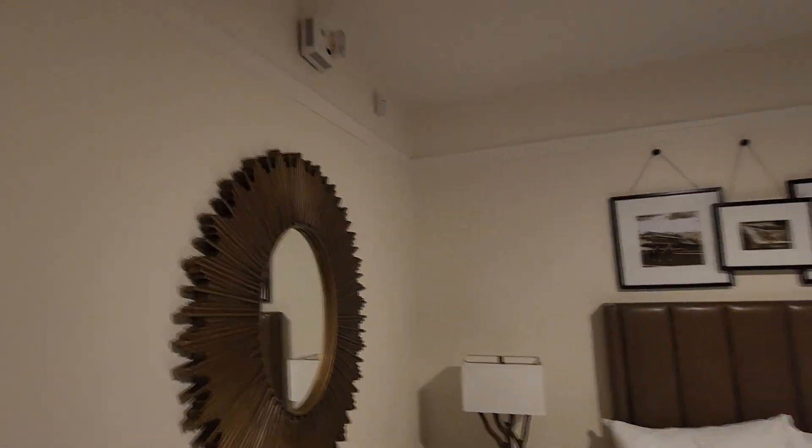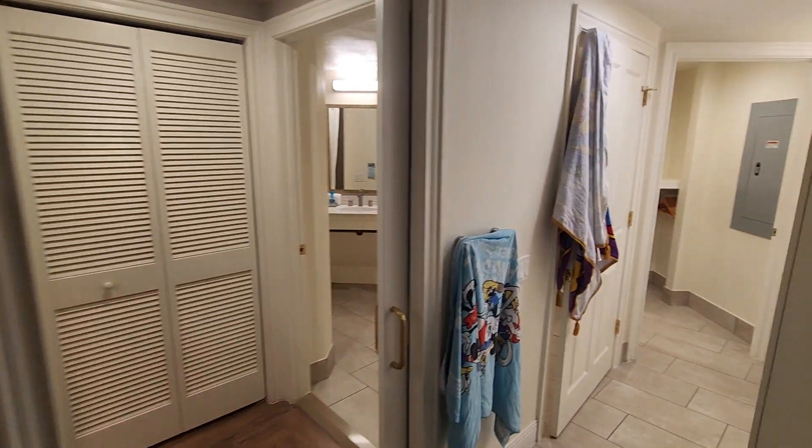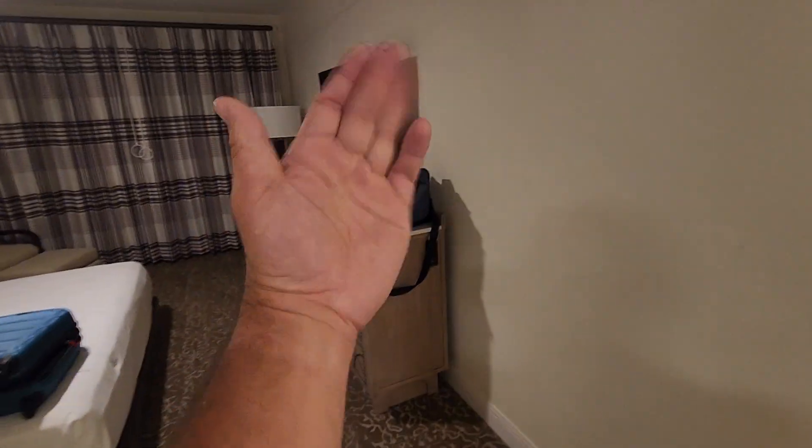So here is the two-bedroom Saratoga Springs Resort. This is fancy, this is really nice. I like it. Okay, so there you have it — thanks for watching, we'll see you later, bye!